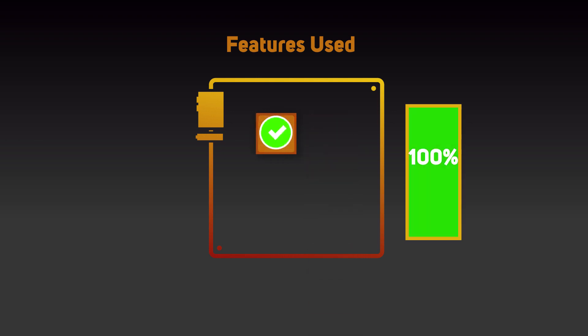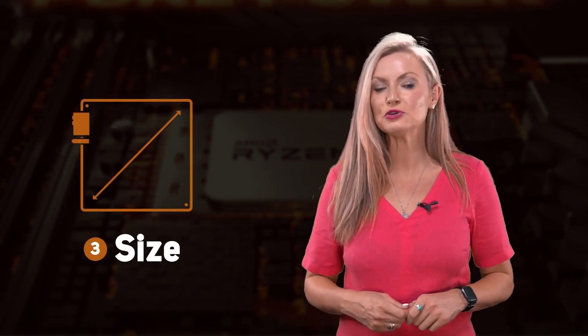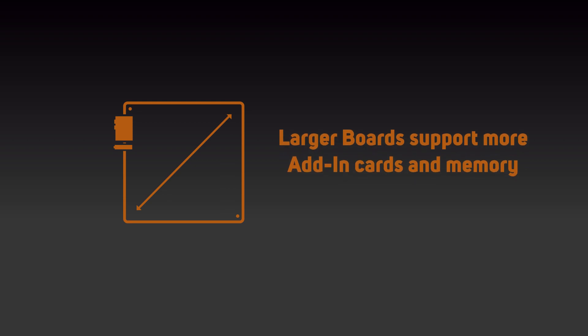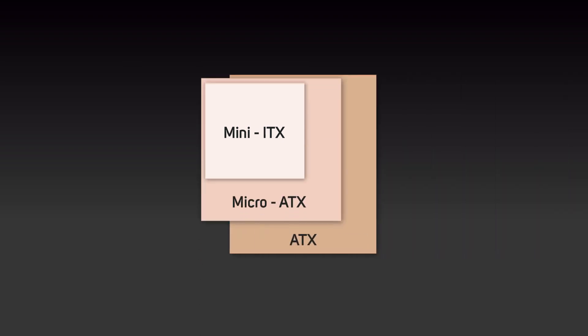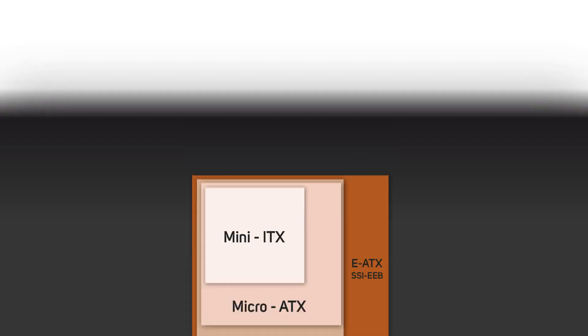The last thing you need to consider when choosing a new motherboard is the size. Size is important because you need to make sure that the motherboard you buy can actually fit in your case. Larger motherboards are beneficial because they support more add-in cards and memory, but you can still build very capable and high performance systems with smaller motherboards. The computer industry uses code names to refer to the size of the motherboard, and the good news is that those same code names are used for the size of cases too. We have Mini-ITX, Micro-ATX, Standard-ATX and E-ATX.